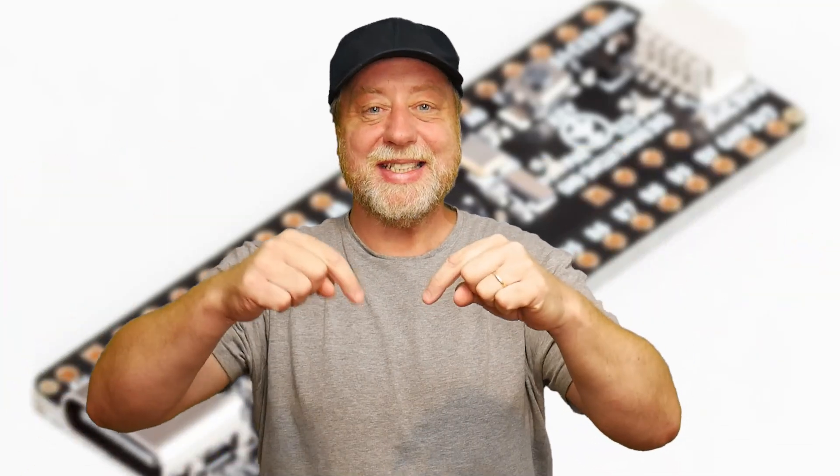Hello there, my name is Gary Sims and this is Gary Explains. If you are interested in microcontroller boards and embedded stuff, you've probably heard of the Blue Pill.